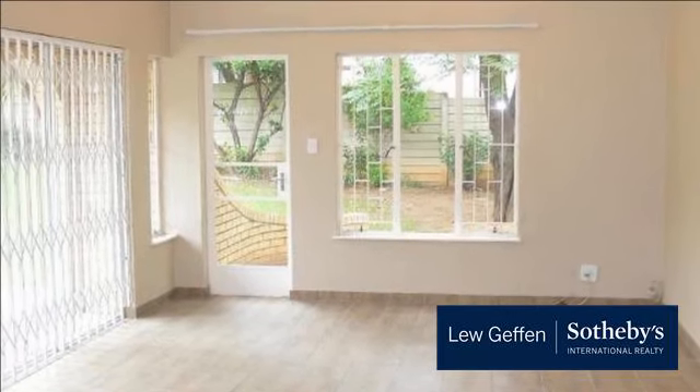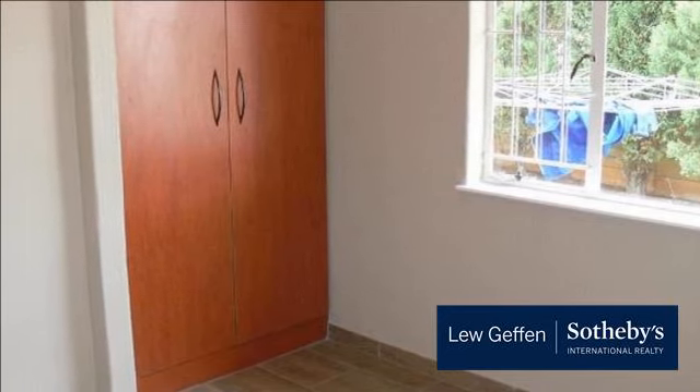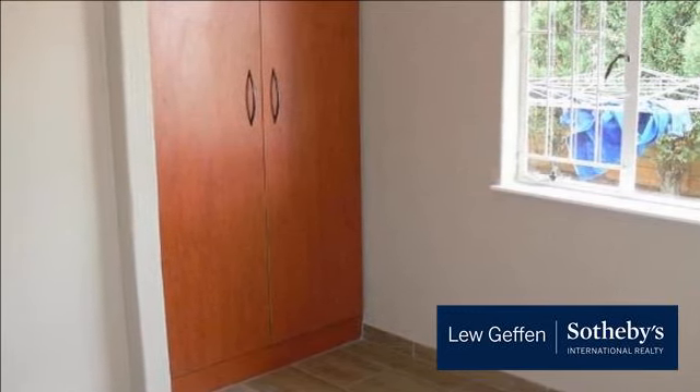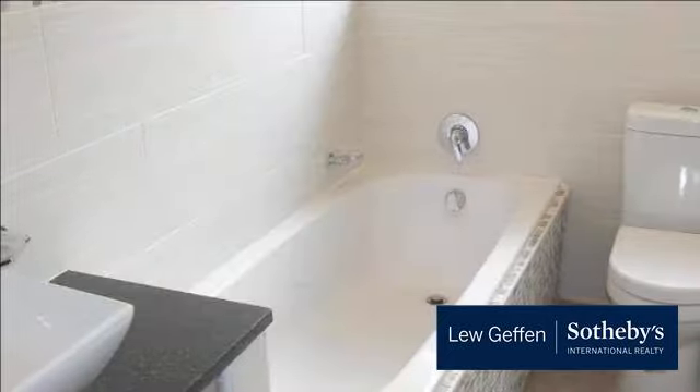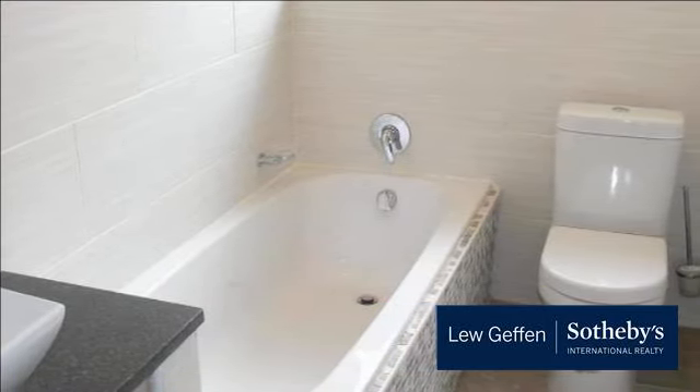Being situated next to the guard house adds value with 24-7 security, plus the property has an electric fence all around. This is a lovely family home, as it was in days gone by, where you had room to enjoy the place you lived in.